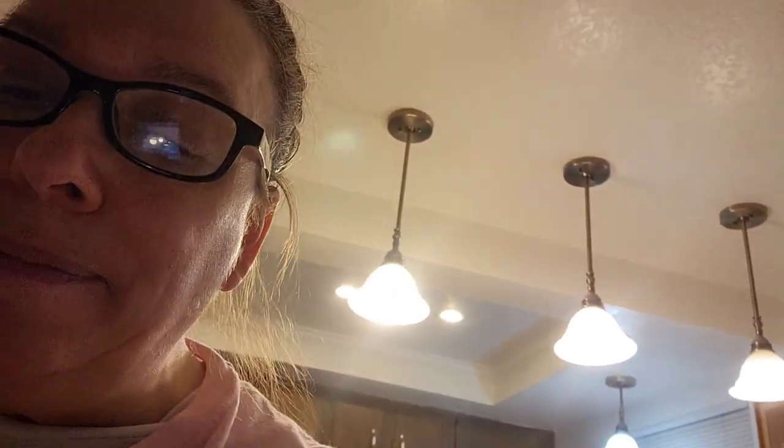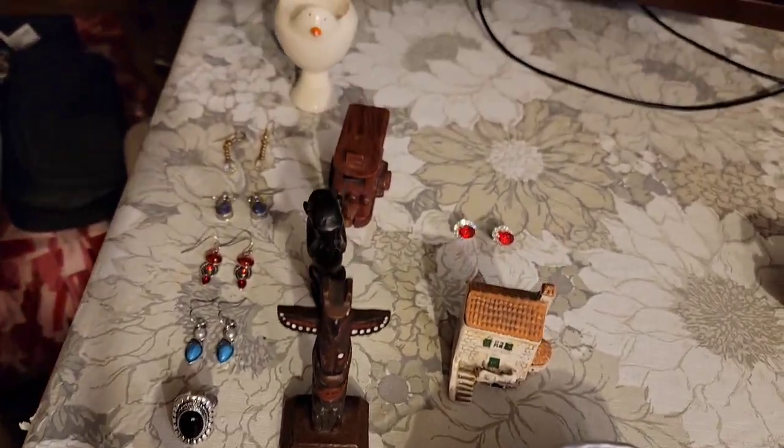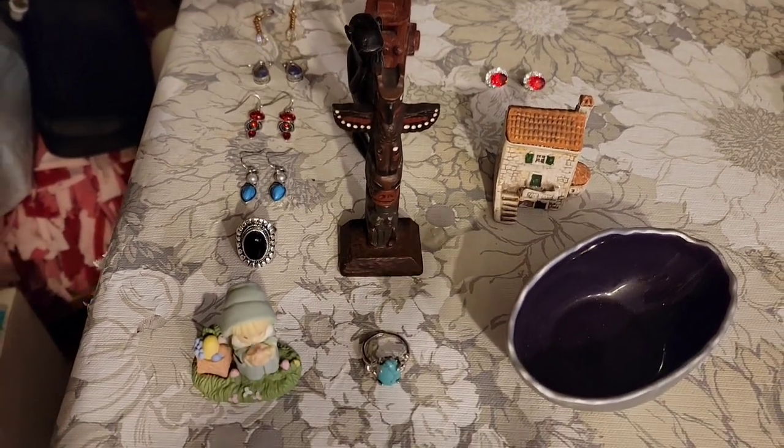So let's take a look at those 14 items and I'll give you prices. If you'd like to purchase anything I show, you can send me an email or leave a comment in the video — either way works. Let me flip this. Here are the 14 items that are left.